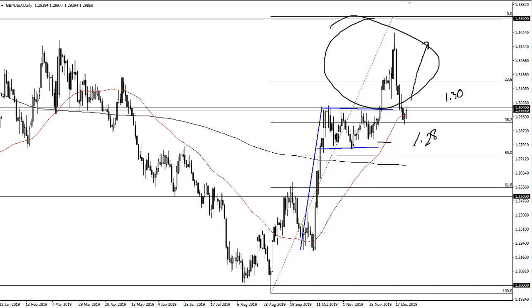I think we will finally break through 1.35, but that's a longer-term process — we're not going to get a spike like this. We'll probably get more of a grind. On a daily close above 1.30, I'll be a buyer again.